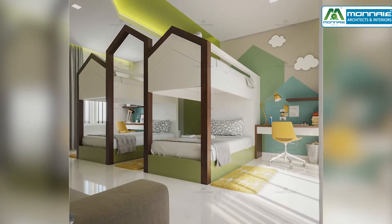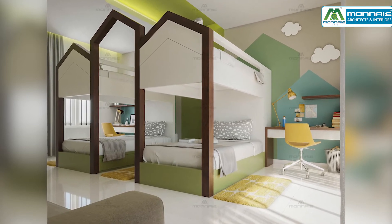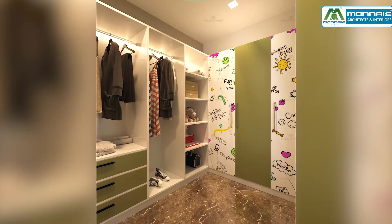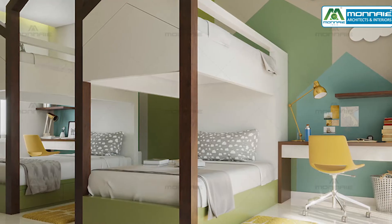The kids' bedroom is designed in a pastel green shade with a pentagon-styled bunk bed featuring hidden steps behind the head panel. The 3D stickers and customized wallpaper add a lively and cheerful character to the space.